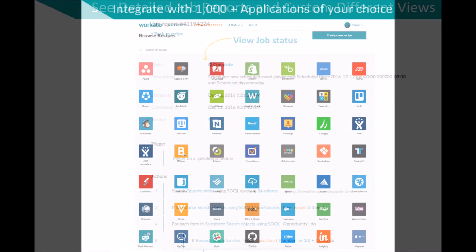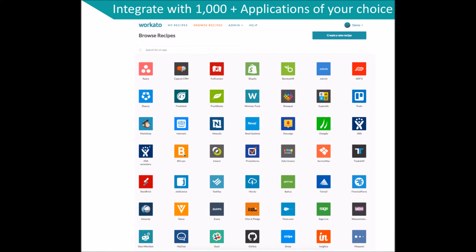With Workato, you will be able to connect to thousands of applications across the cloud and automate all of your service workflows without coding.